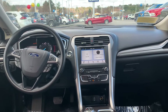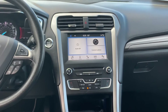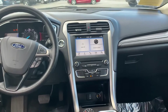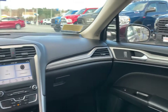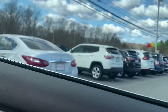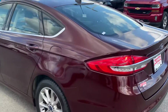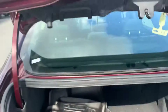Plenty of leg room back here and also very comfortable. Here is a view of the SYNC3 touch screen system, which is compatible with Apple CarPlay and Android Auto.